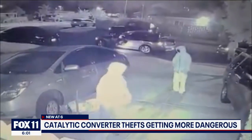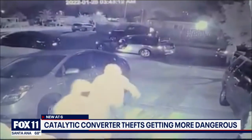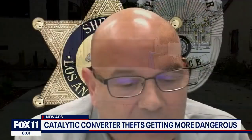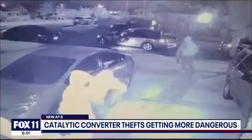Homeowners are advised not to confront these guys, and if you can't park inside the garage, park in a well-lit area. Your driveway or garage is optimal. Park away from the street. You can etch your VIN number on the catalytic converter itself, or better yet, you can put a cage around the whole thing to attach it and weld those bolts.